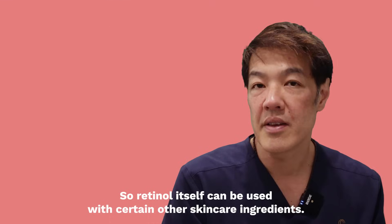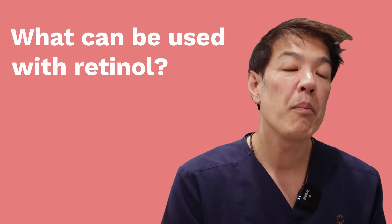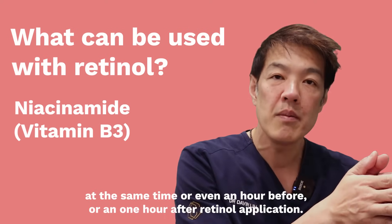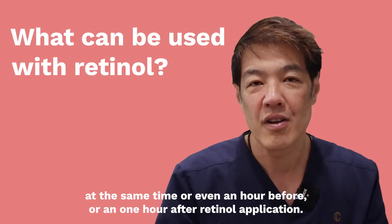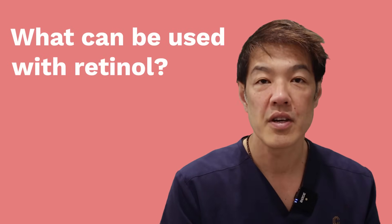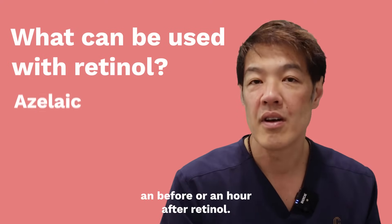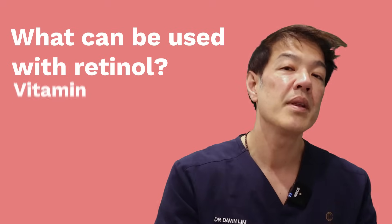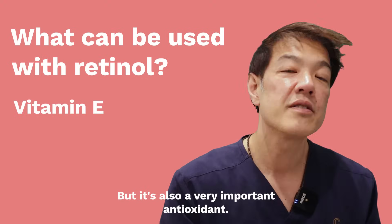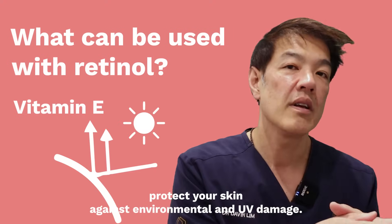Retinol can be used with certain other skincare ingredients. Retinol pairs well with niacinamide, or vitamin B3, which can be used at the same time or even an hour before or after retinol application. Another good agent, especially if you have inflammatory acne or sensitive skin such as rosacea, is azelaic acid, which can be applied an hour before or after retinol. Another ingredient that can be added is vitamin E, also known as tocopherol. Vitamin E helps improve your skin barrier function and is an important antioxidant that helps protect your skin against environmental and UV damage.